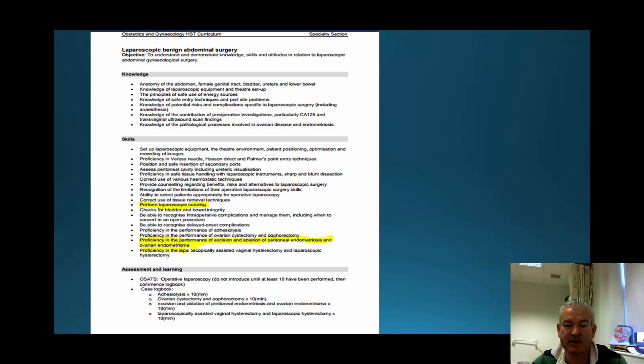Proficiency in laparoscopically assisted vaginal hysterectomy and laparoscopic hysterectomy — I don't think at the end of HST training we'd expect our trainees to be able to do this. We're expecting them to have a minimum of 10 excisions of peritoneal ovarian endometriosis, which is quite aspirational. I would expect very few of our trainees coming off the training program to have the ability to perform laparoscopic hysterectomy when so few consultants are actually doing it.